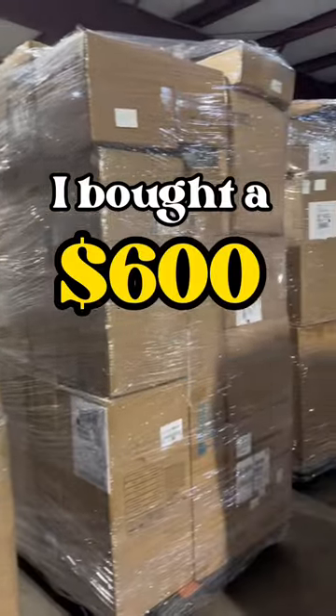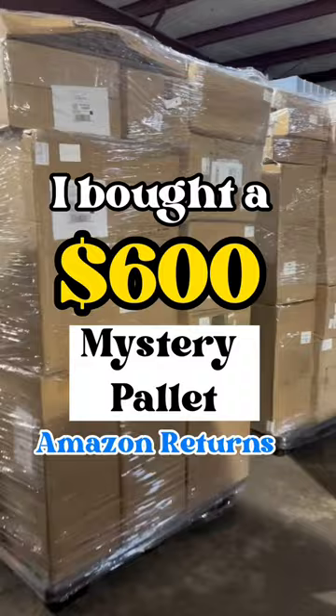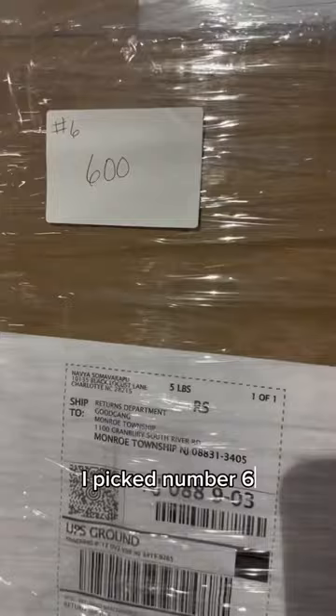I bought a $600 mystery palette of Amazon returns and I'm going to open it with you guys. The warehouse I go to got over 20 new palettes — they were all $600 and I got to pick which one I wanted. I picked number six and I am ready to dive in.